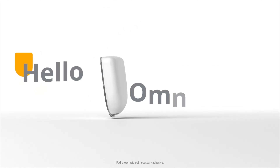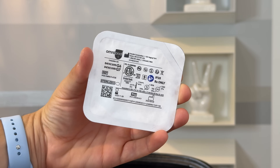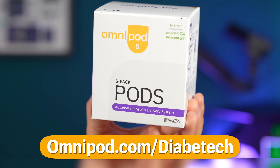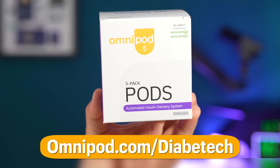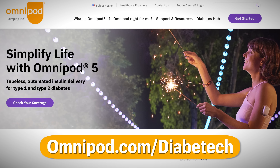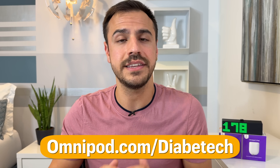This episode is sponsored by Omnipod. So far this year I've taken about 15 flights, so I know a thing or two about packing for type 1 diabetes. One thing I love about Omnipod 5 is that all the supplies come in one small, convenient package — no additional packages to remember for tubing or infusion sets, which helps me travel with confidence and ease. See if you're eligible for a 30-day trial by visiting Omnipod.com/Diabetech, where you'll see full safety and risk information and trial terms.